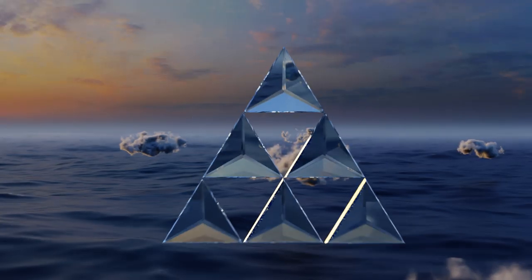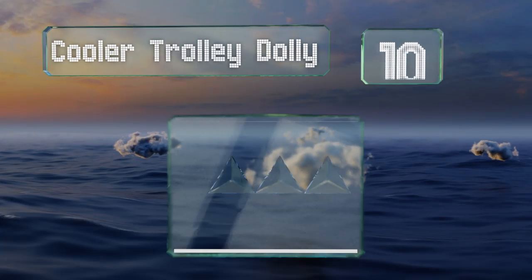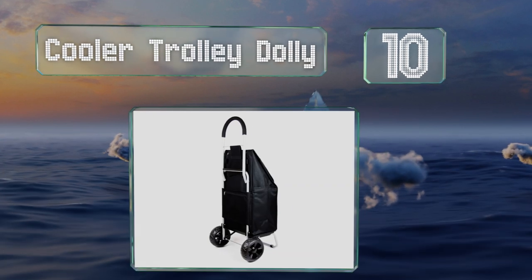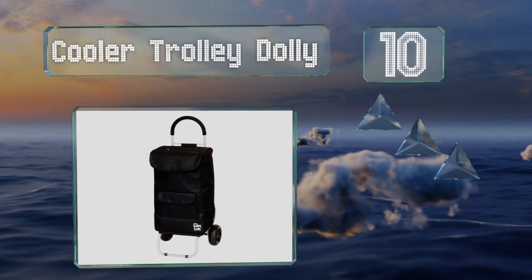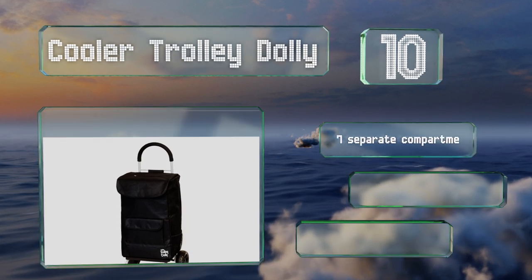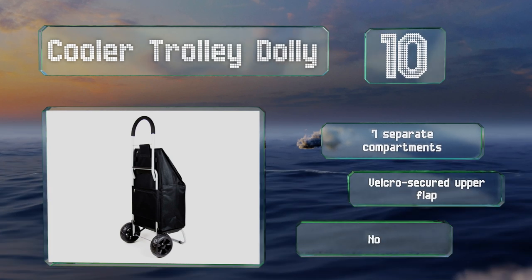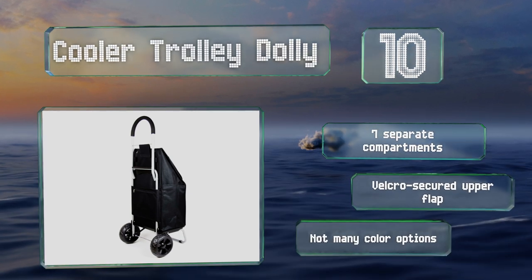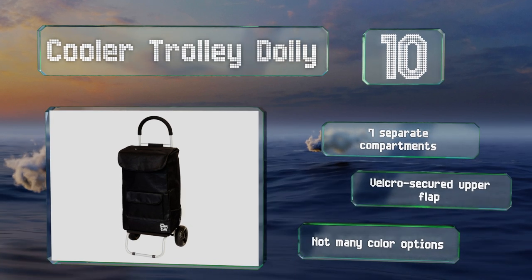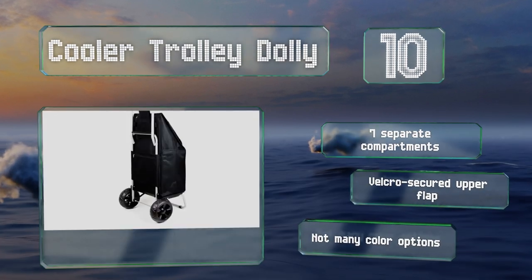Starting off our list at number 10: if you live somewhere like the deep south, attempting to get ice cream home before it melts can be tricky. With the insulated interior of the Cooler Trolley Dolly, your frozen treats will arrive intact and ready to go in the freezer. This one's equipped with seven separate compartments and a velcro-secured upper flap, however there aren't many color options.